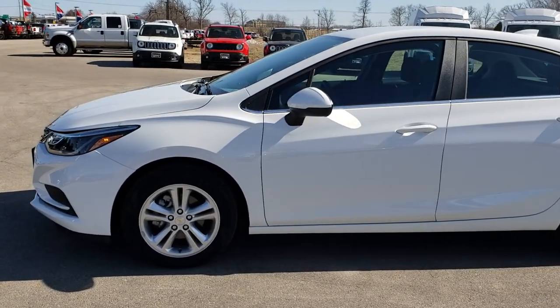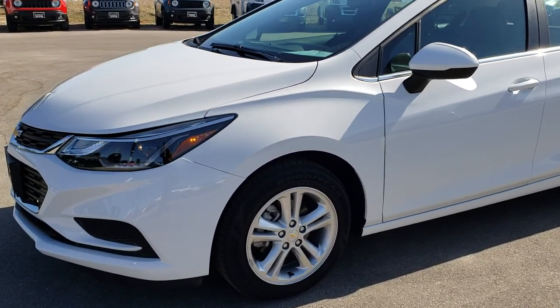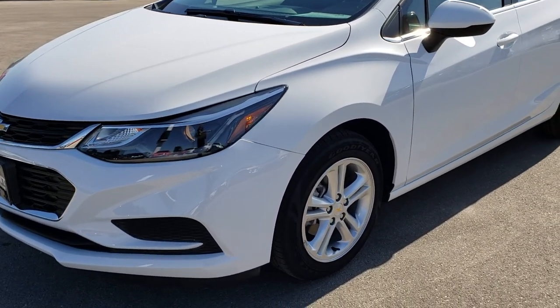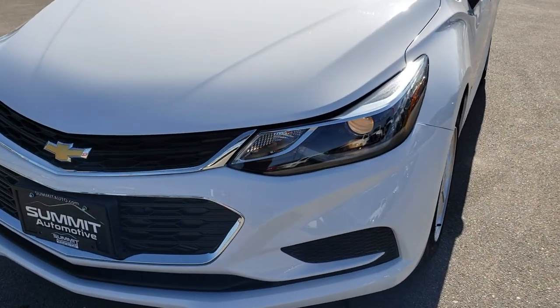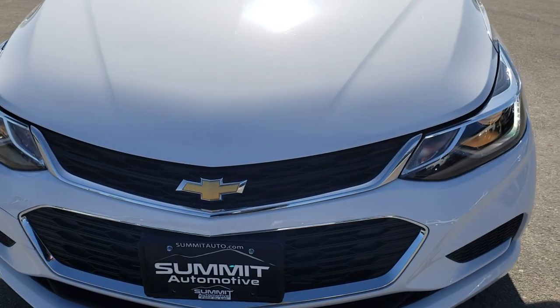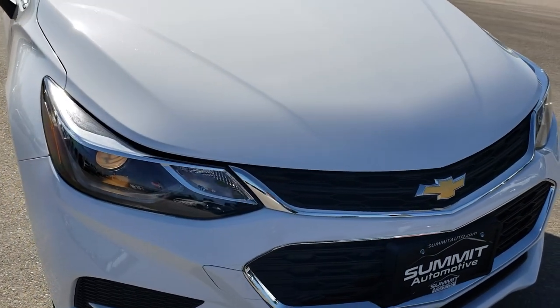This is stock number 9559. We are here at Summit Automotive in Fond du Lac, Wisconsin, your new and used car headquarters. Today we are checking out this like-new 2017 Chevy Cruze hatchback. This vehicle has the 1.4 liter turbocharged 4-cylinder motor which pumps out 153 horsepower.